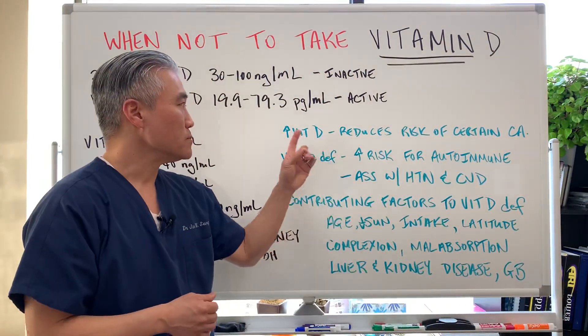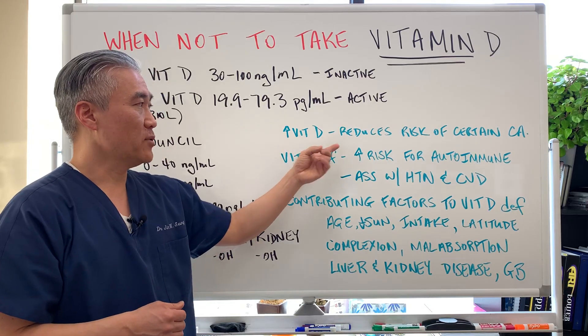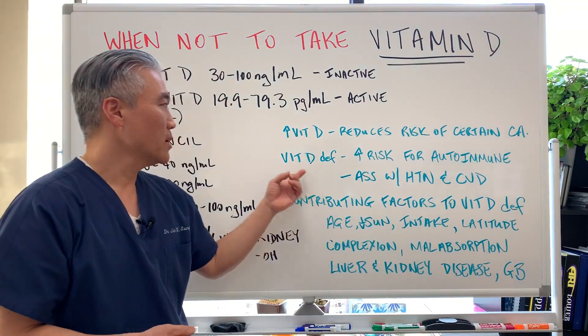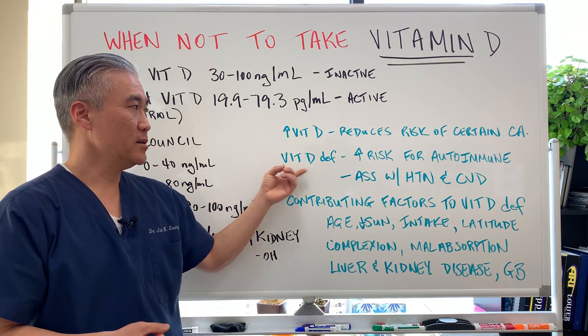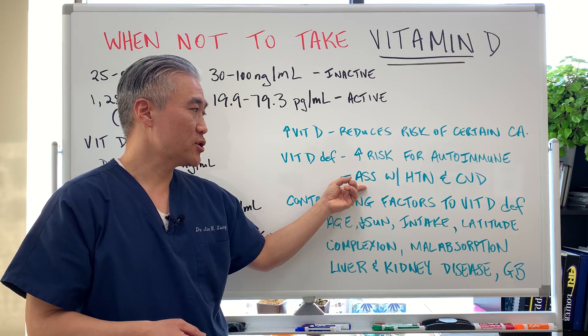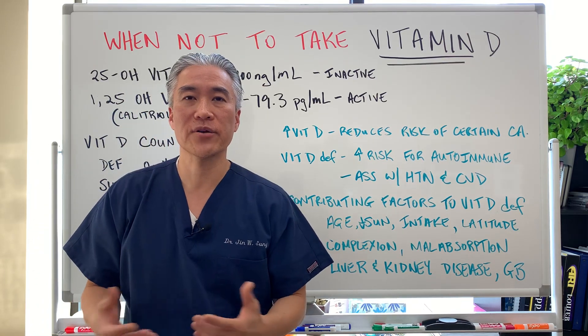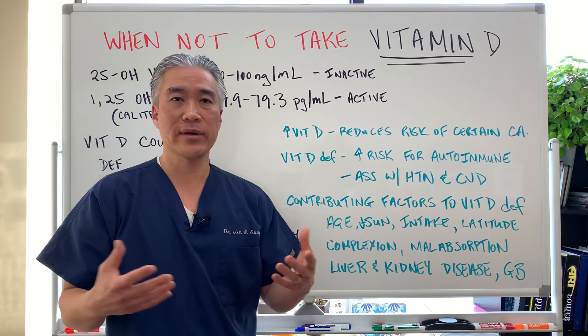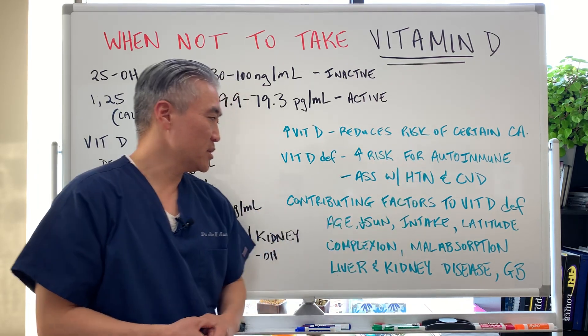Increased vitamin D levels help reduce the risk of certain cancers. Deficient vitamin D increases the risk for autoimmune disease and is associated with hypertension and cardiovascular disease. So it has a cardiovascular effect as well as an immune-modulating effect with autoimmune disease.